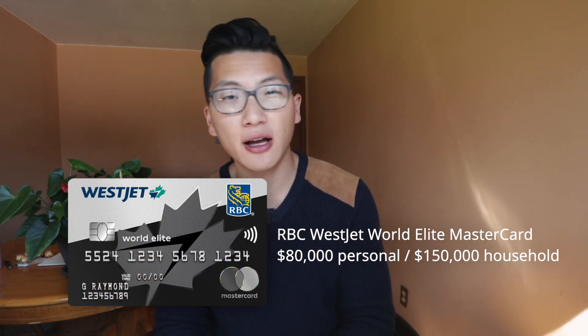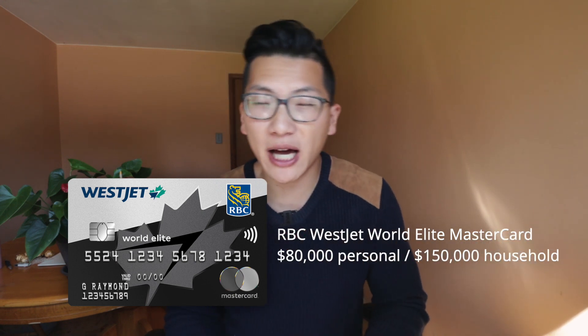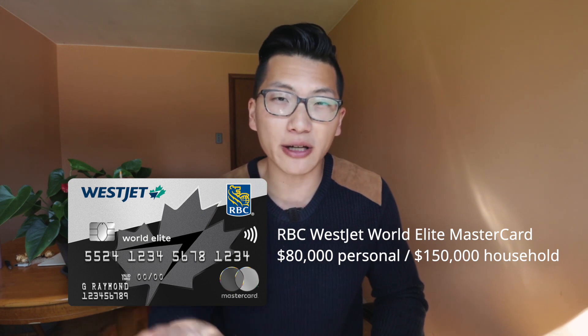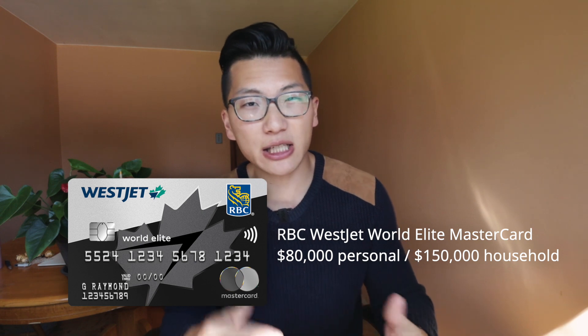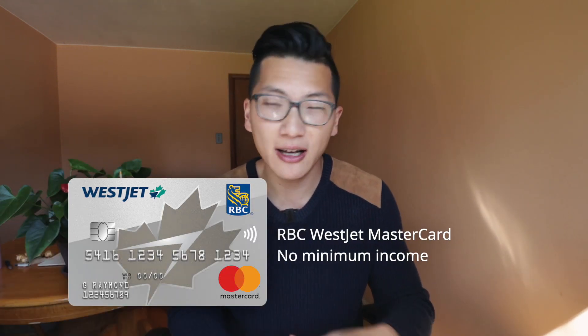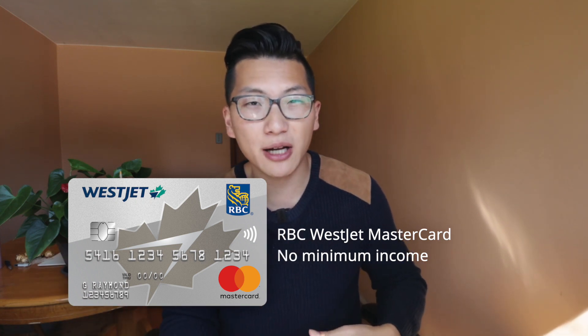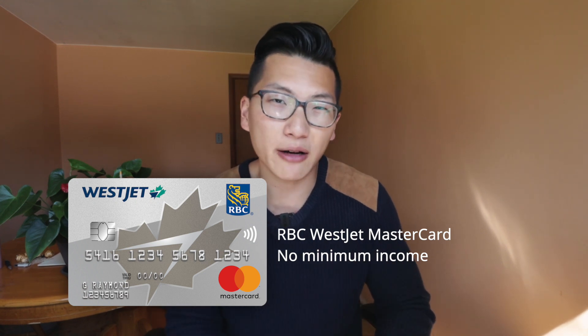Just to clarify before we begin, we're going to be talking about the RBC WestJet World Elite Mastercard, which just like any other World Elite product requires a minimum annual personal income of $80,000 or a minimum household income of $150,000 to be eligible. Now, if you're not eligible for that, then there's also another base level RBC WestJet card that's not a World Elite product. It's still going to help you travel on WestJet, but it does lack many of the features and benefits that we're going to be talking about in the video.